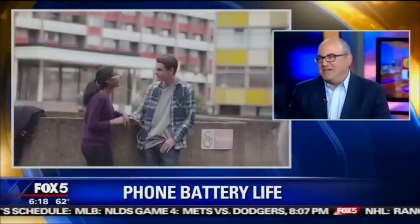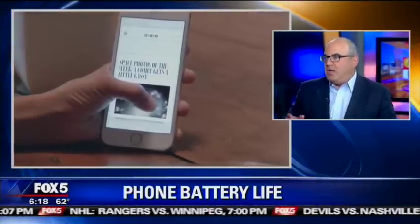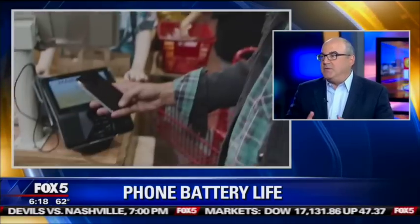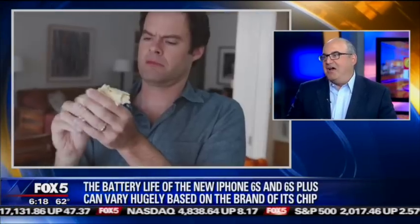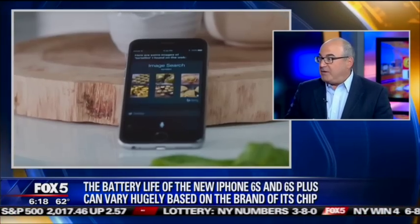I guess it all depends on what's inside the phone. This looks like an iPhone 6S Plus, and it is, but there are two different kinds. The processor — the A9 processor — is made by two different companies. This one happens to have a Samsung processor in it; yours might have one from TSMC. This made the internet crazy a couple of days ago because everyone thought the TSMC processor is just a little bit bigger and the battery life is different. There has been an amazing amount of controversy about what is inside your iPhone 6S or 6S Plus and whether you're going to have great battery life or terrible battery life because of it.